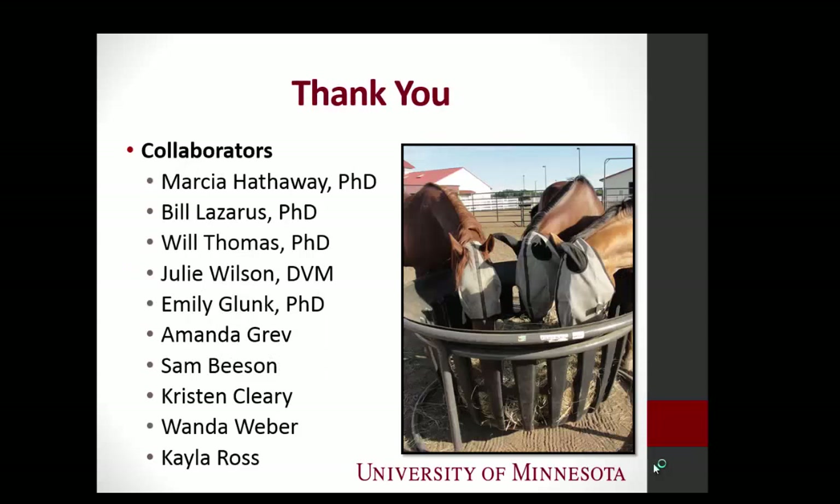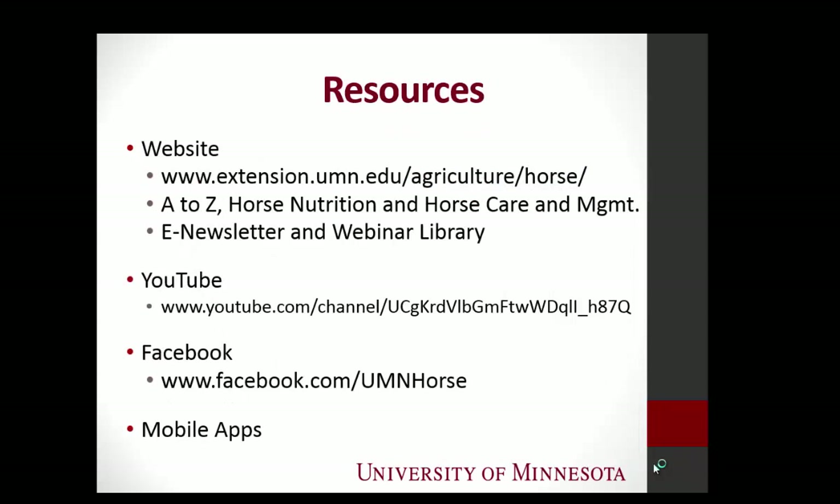The conclusion is pretty simple: to reduce hay waste during feeding — use a feeder. When I do these presentations to horse owners, I make them raise their right hand and swear: 'I promise to use a feeder when I feed my horses.' Using a feeder results in less money spent purchasing hay and also on waste removal. On our University of Minnesota horse website, we have fact sheets with both feeder research studies, with pictures and all the tables. Just Google 'University of Minnesota horse' and it pops up.